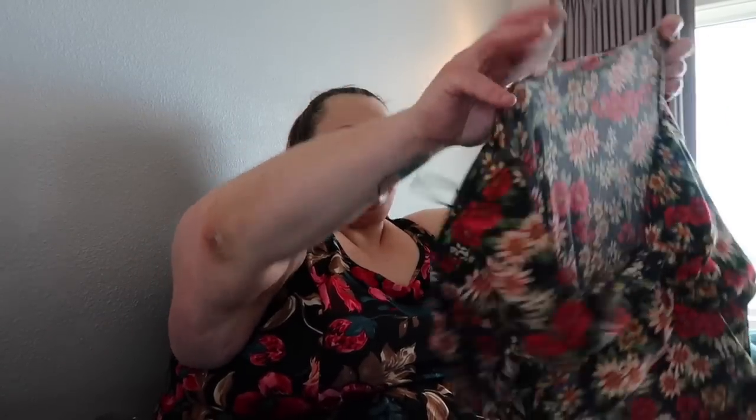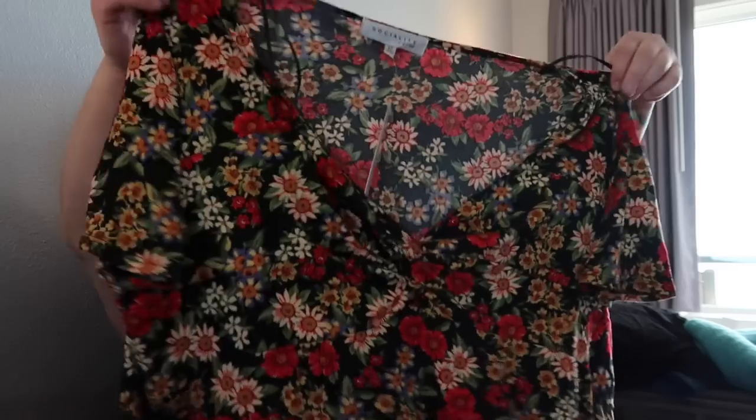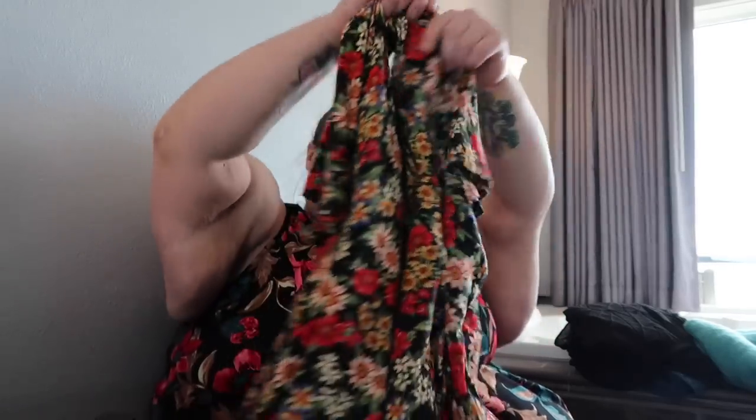Looks like we have a top here — a little blouse, floral. It's got like a tie cross on the bust and little flutter sleeves. Again looks like it's gonna be a little bit short.